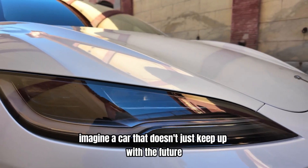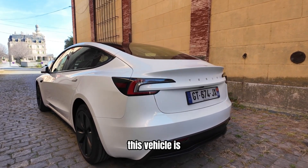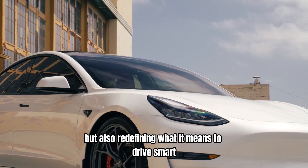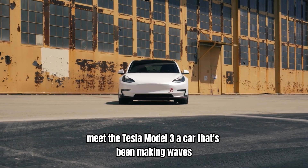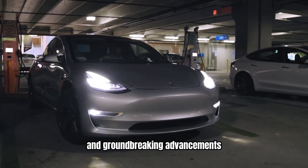Imagine a car that doesn't just keep up with the future, but actively shapes it. What if I told you that this vehicle is not only packed with cutting-edge technology, but also redefining what it means to drive smart? Meet the Tesla Model 3, a car that's been making waves and turning heads with its revolutionary features and groundbreaking advancements.